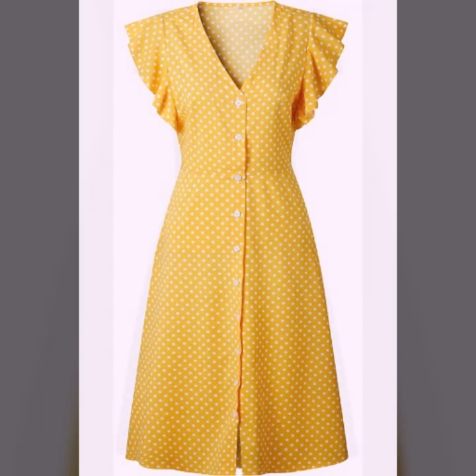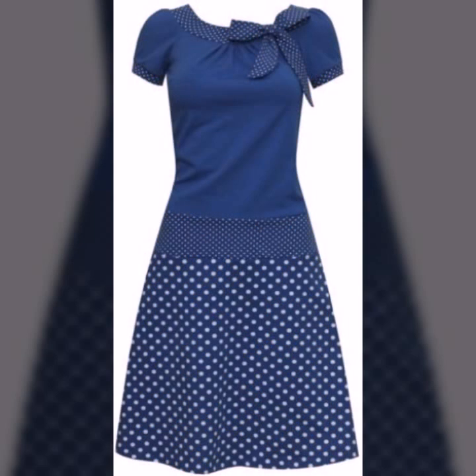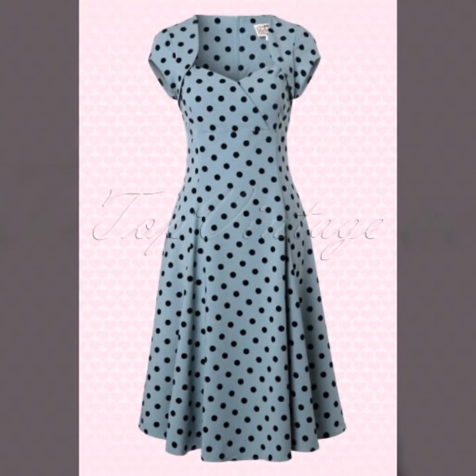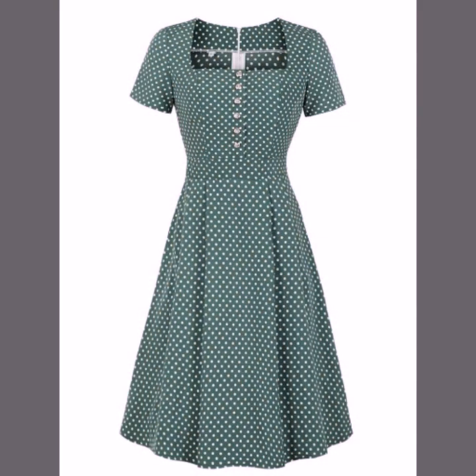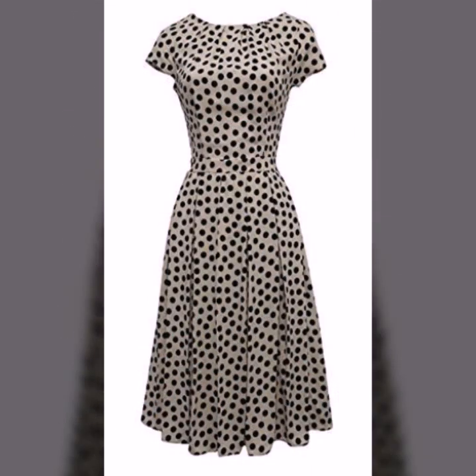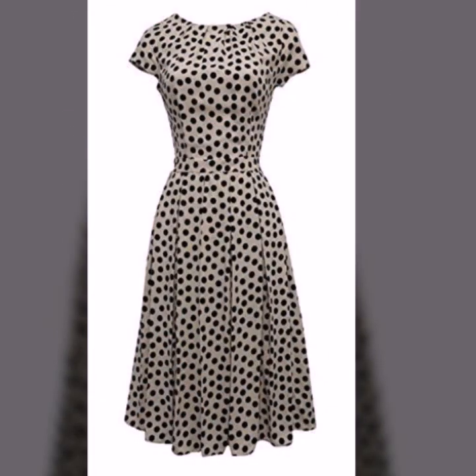Hey everyone, welcome back to my YouTube channel! I hope that you're all fine and doing very well. I'm here back again with another stunning, gorgeous, and beautiful collection of polka dot print.